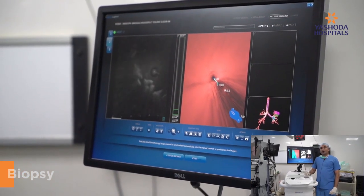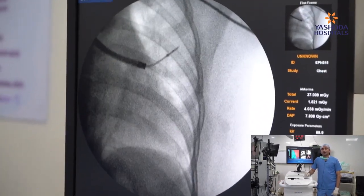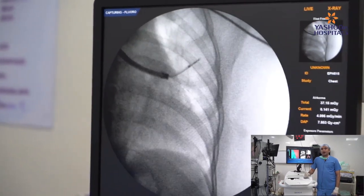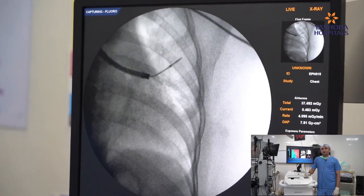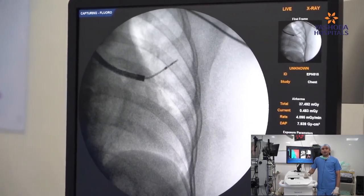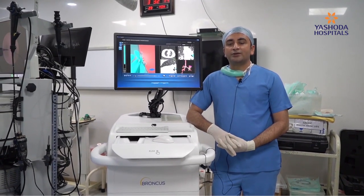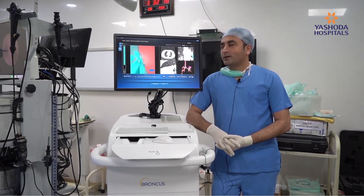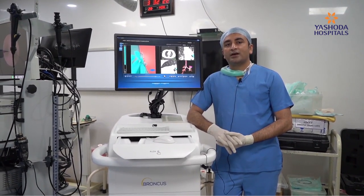Even in patients where early stage lung cancers are picked up incidentally on chest x-rays and CT scans, these lesions can be targeted and patients can have curative intent treatment by surgical resection. This technology helps diagnose early stage lung cancers in a country where a lot of pulmonary nodules are due to tuberculosis. We can now diagnose stage one and stage two cancers with a rapid pace.